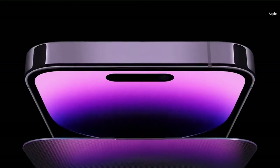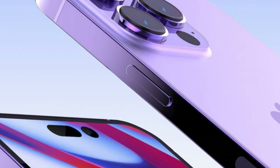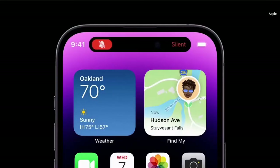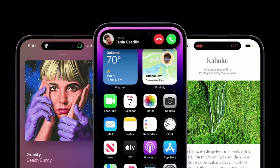Apple today announced iPhone 14 Pro and iPhone 14 Pro Max, the most advanced Pro lineup ever, featuring the Dynamic Island, a new design that introduces an intuitive way to experience iPhone, and the always-on display.